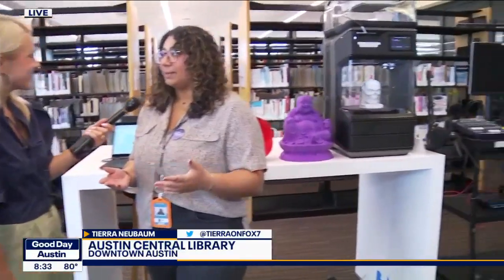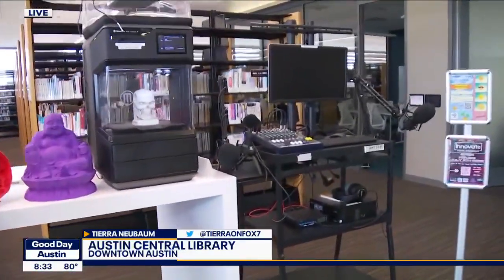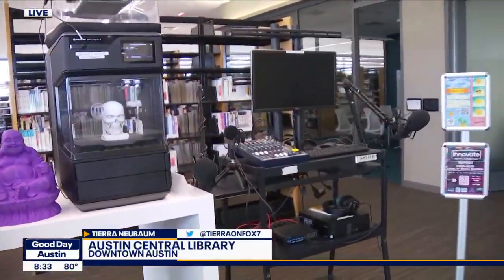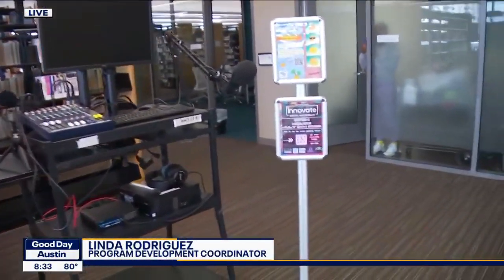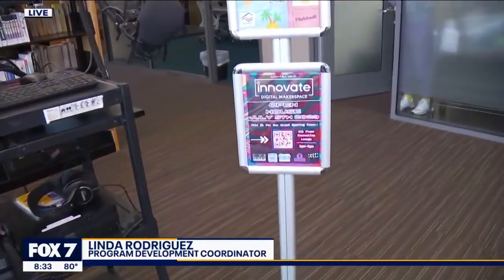Now we're moving on talking about a digital makerspace called Innovate. It's starting soon — there's an open house July 5th. This is a brand new department opening here at the Central Library. It is a digital makerspace. We offer state-of-the-art applications, software, and hardware where people can come and create digital art. It's free for everyone — you don't even need a library card to use our stuff.